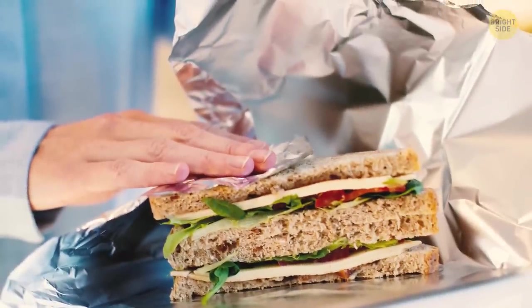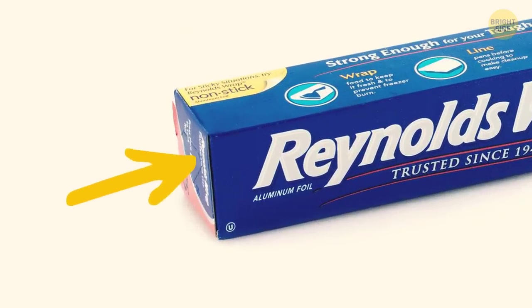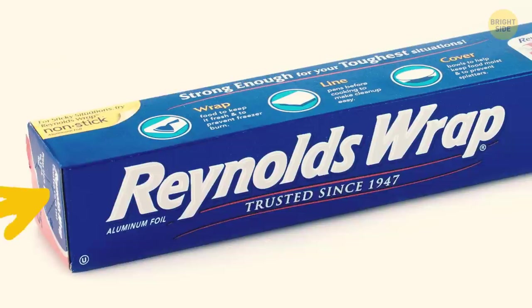When you take a box of aluminum foil, pay attention to the tabs on the sides. You can press them in and they'll keep the foil straight and prevent it from rolling.